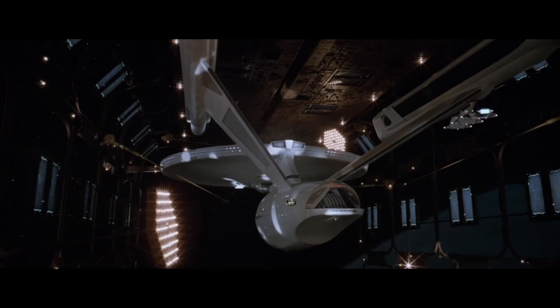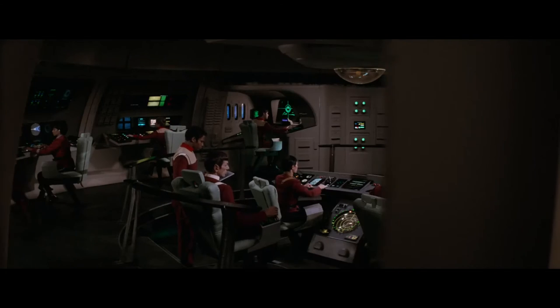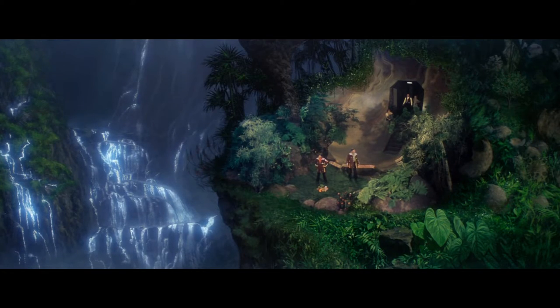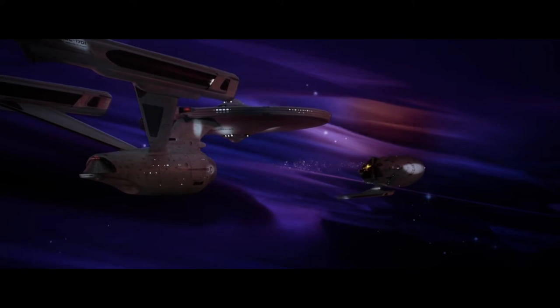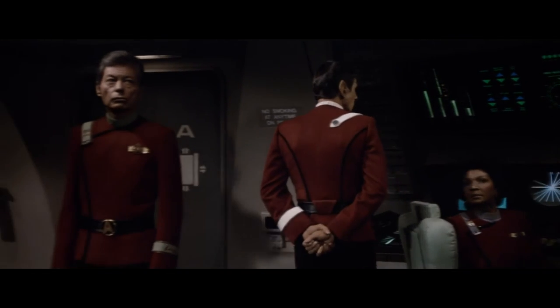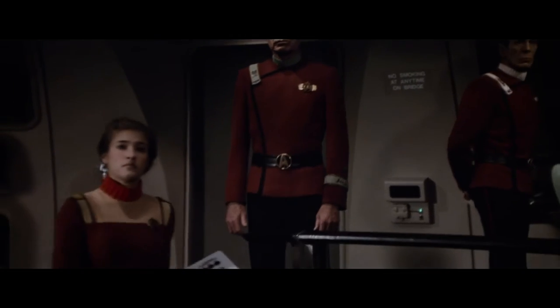And how gorgeous this film looks now. A new 4K transfer has all the colours popping off the screen. This film looks incredible, and I really can't overstate this. The monster maroon uniforms — my favourite from the history of the franchise — have never looked better. Visually, this remaster is a masterpiece.